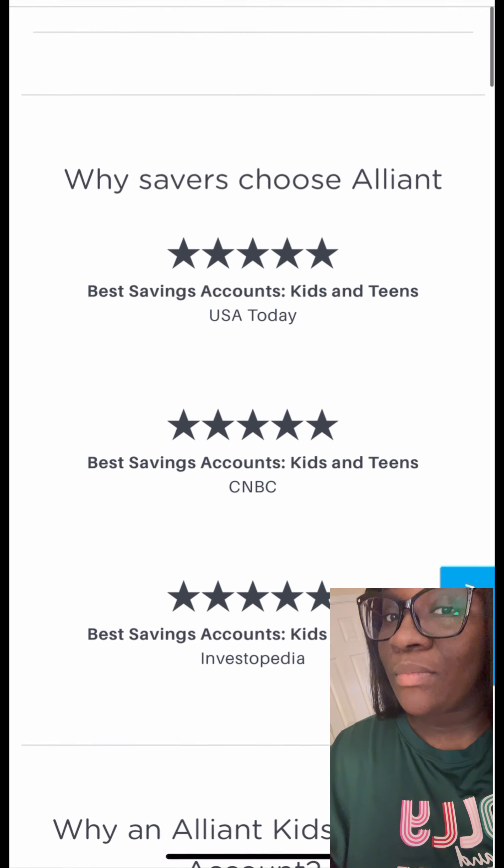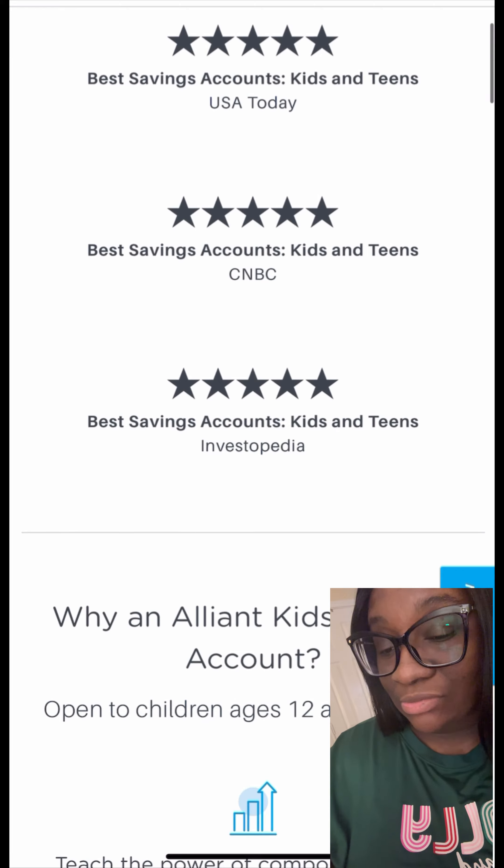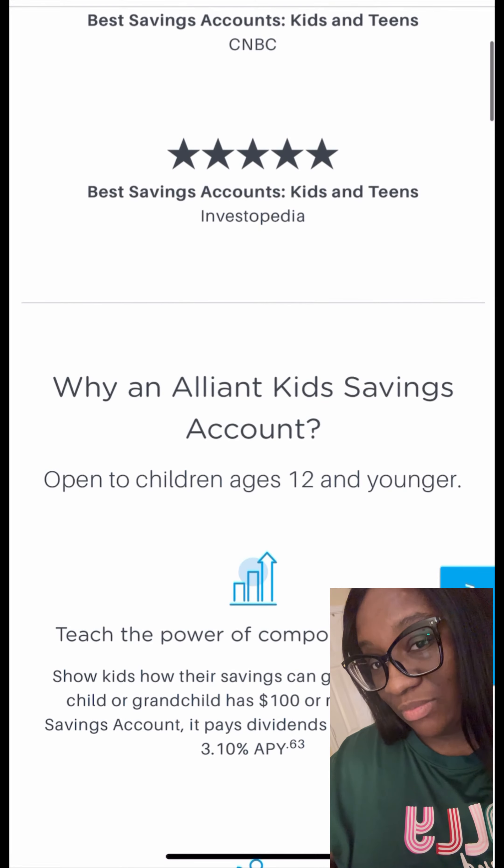But you must be a member of Alliant Credit Union in order to get this account — that's the con of it. Versus Capital One, you don't have to be a member.